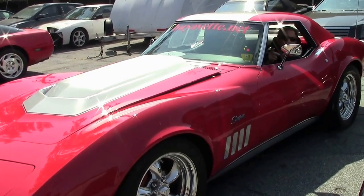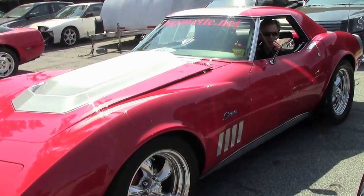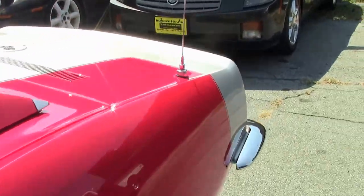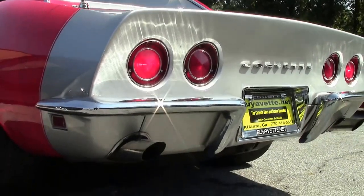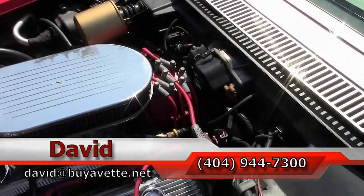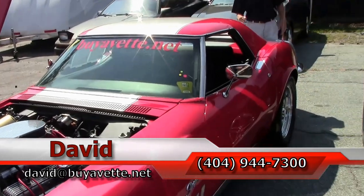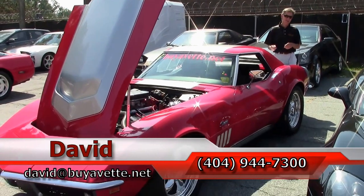Before we leave, I just wanted to crank and start this engine and let you listen to it on the 1969 Corvette. Very special car and engine. If you're looking for a show car, this could be the one. 1969 Corvette — call me for details, ask for David: 404-944-7300. Thanks a lot.